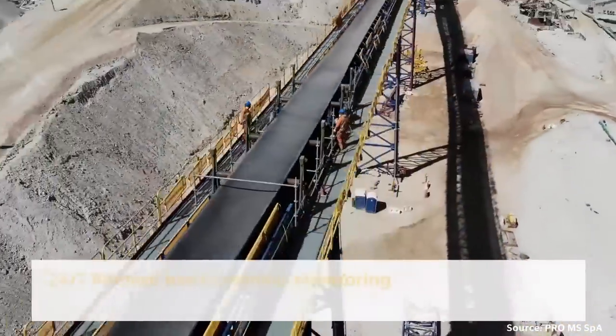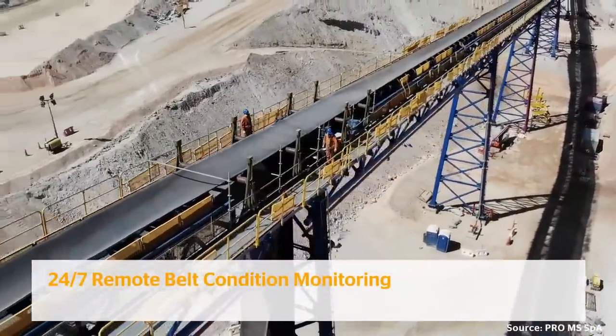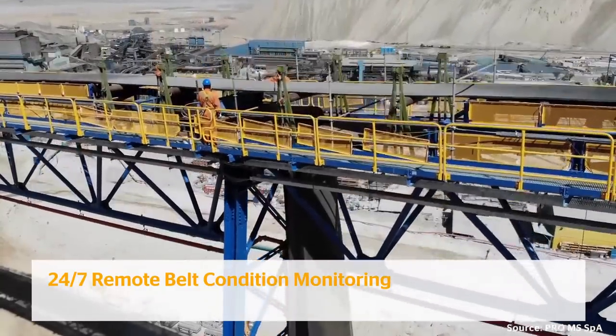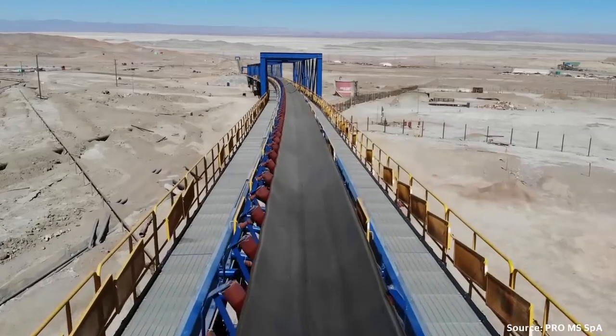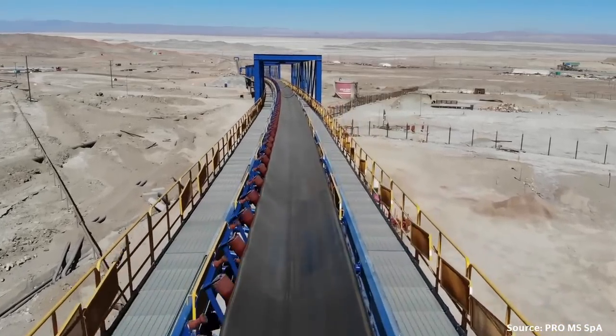Continental Core Protect and Rip Protect were installed as continuous monitoring systems at Chuquicamata mine. From initial conveyor design to installation and ongoing service, Continental provides systems and solutions worldwide from a single source.